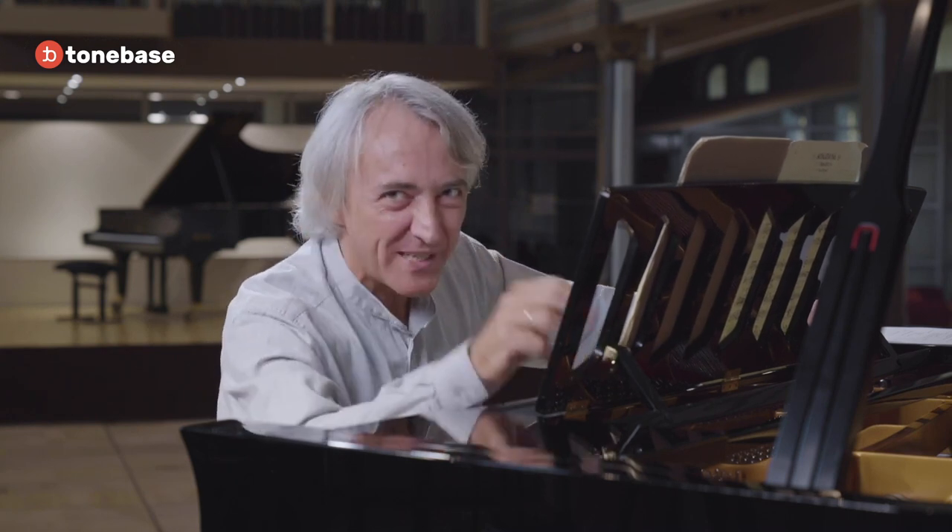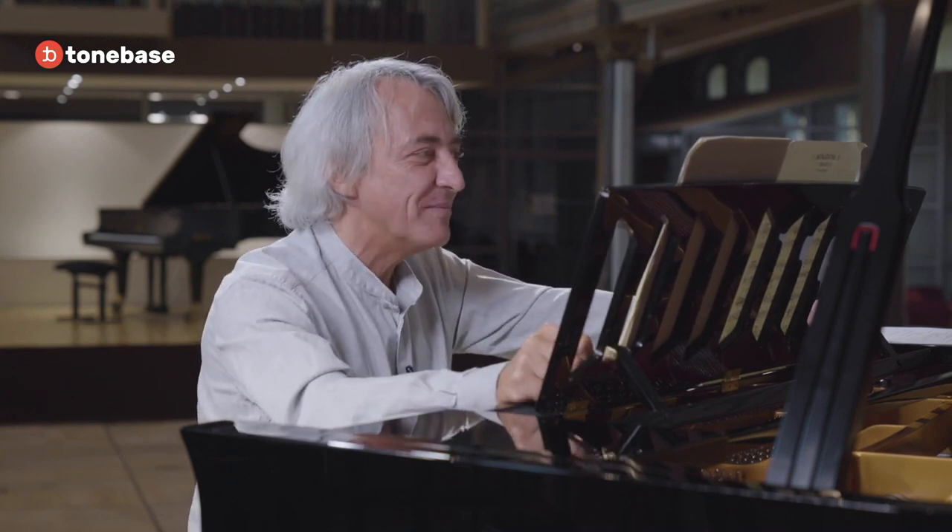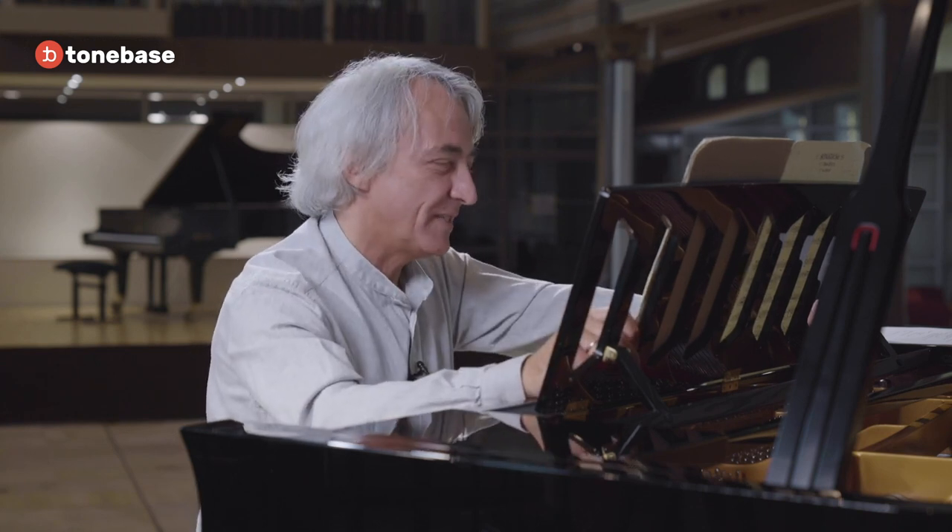I remember Ashkenazi telling me: Haydn is very clever. He's almost too clever. He always plays tricks with our mind. And this is something I must say I'm personally very attached to with Haydn's music. Another aspect of that sonata and first movement is its minor key.